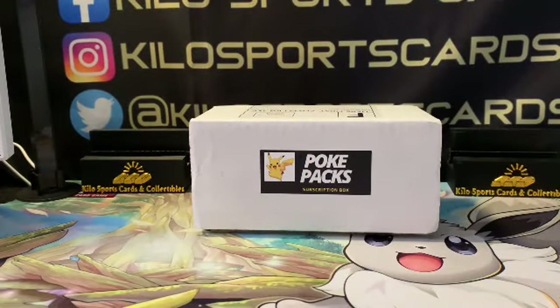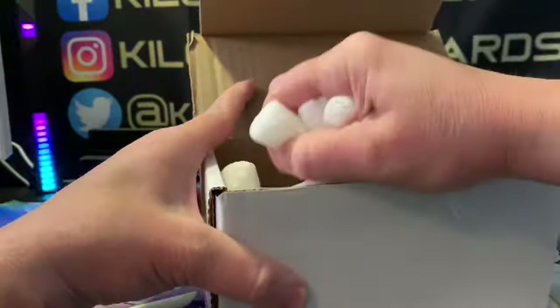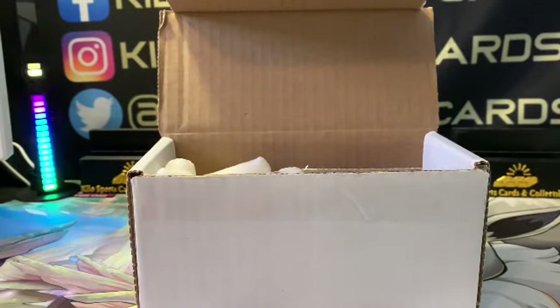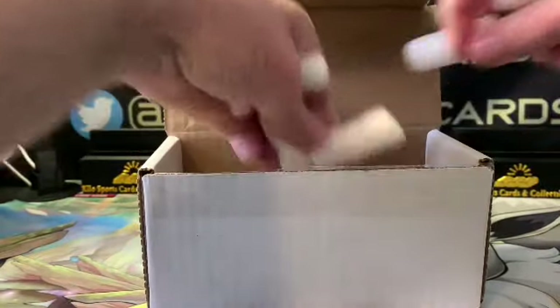Hey everybody, welcome back to Kilo Sports Cards Box Breaks. I have another opening for you tonight — it's the Pokey Packs box, I believe this is for December. Usually do pretty well on these. If you're not familiar, you just go to pokeypacks.com. I believe it's 70 packs if I remember right — not bad priced for as many packs as you get.